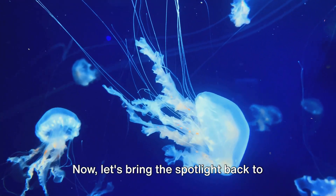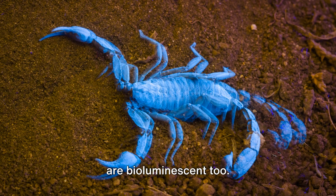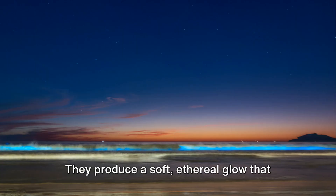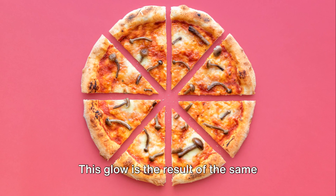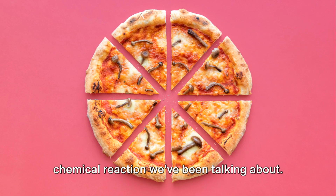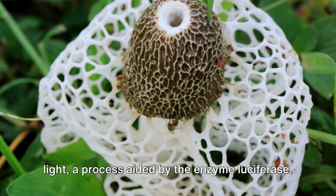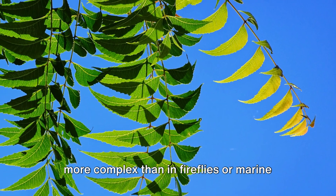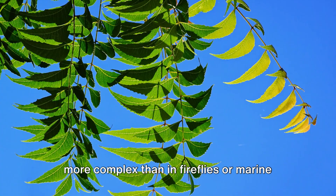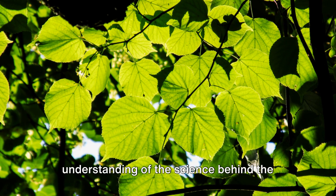Now let's bring the spotlight back to our main stars: mushrooms. Certain types of mushrooms are bioluminescent too. They produce a soft, ethereal glow that can make a forest seem like a scene straight out of a fantasy movie. This glow is the result of the same chemical reaction we've been talking about — the luciferin reacts with oxygen to emit light, a process aided by the enzyme luciferase. Stick around to illuminate your understanding of the science behind the glow of these fascinating fungi.